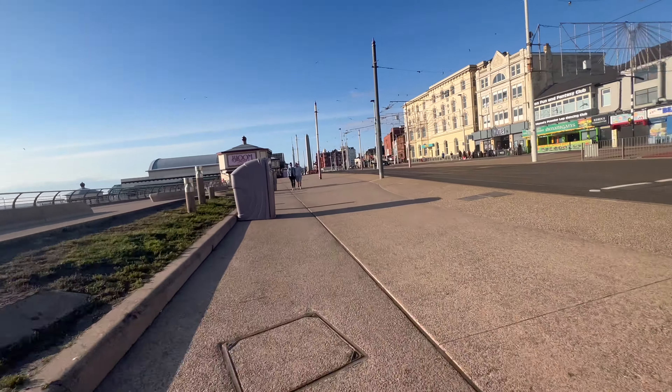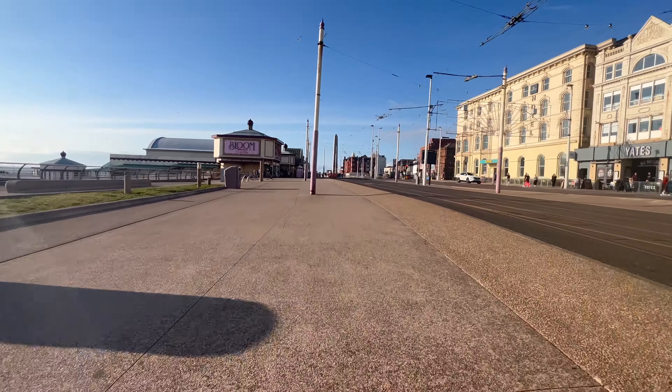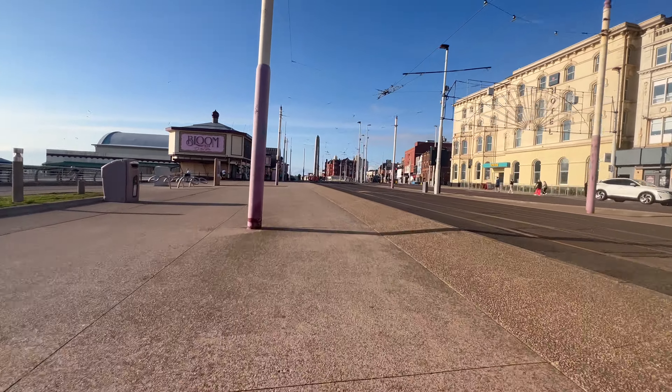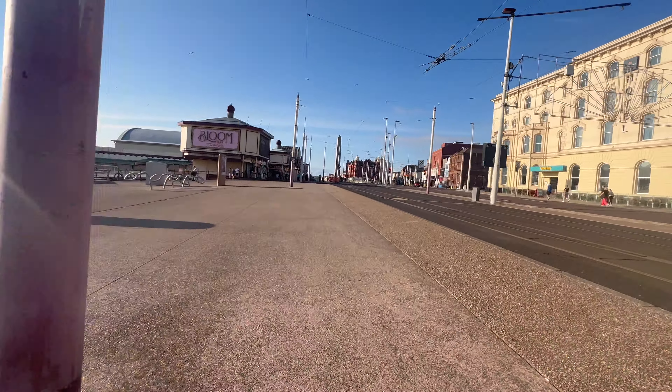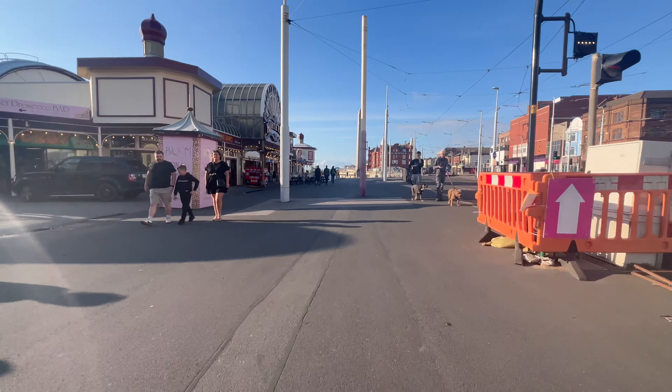Once again here, after the cyclist has gone through, I'll slowly move my way around the pedestrians — it's their pavement, not mine. And another pair, this time near North Pier, so I'm slowing down once again. Loads of pedestrians around and, of course, to the right there's two doggies there.